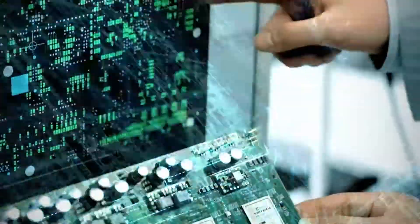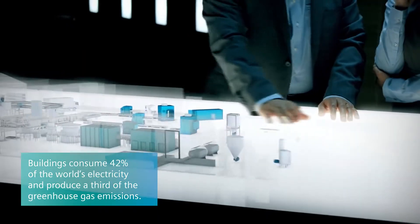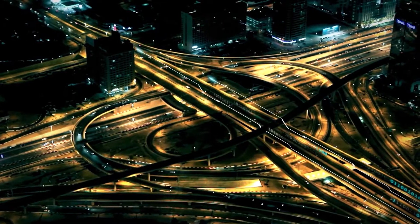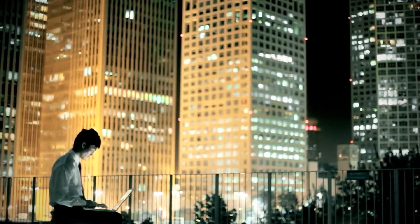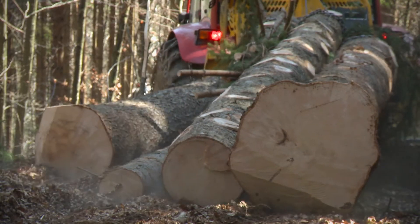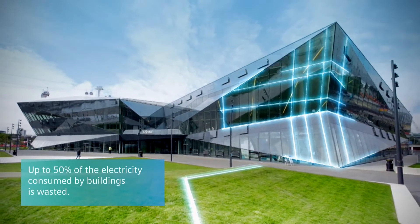Our world has become ever more connected. Billions of intelligent devices and buildings generate massive data. Complex data plays a crucial role in the way we move, live, work, and manage our natural resources. New services and solutions are required.